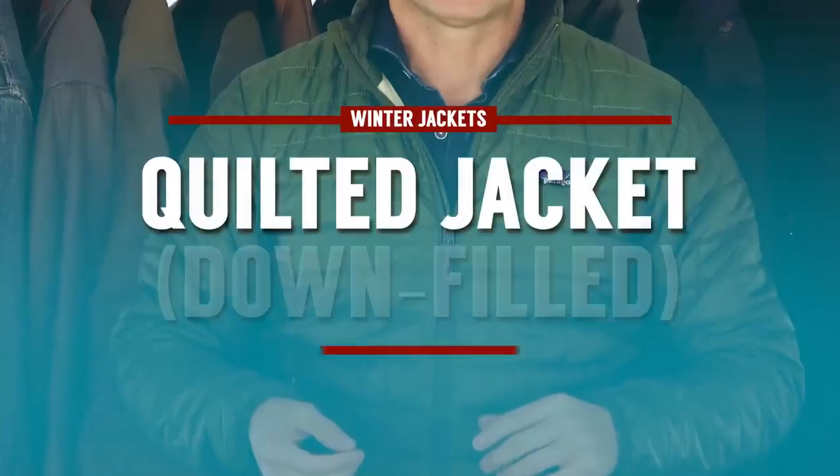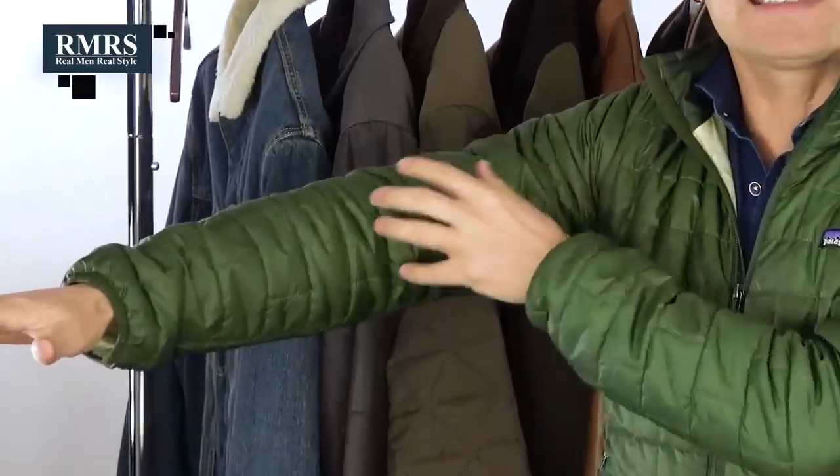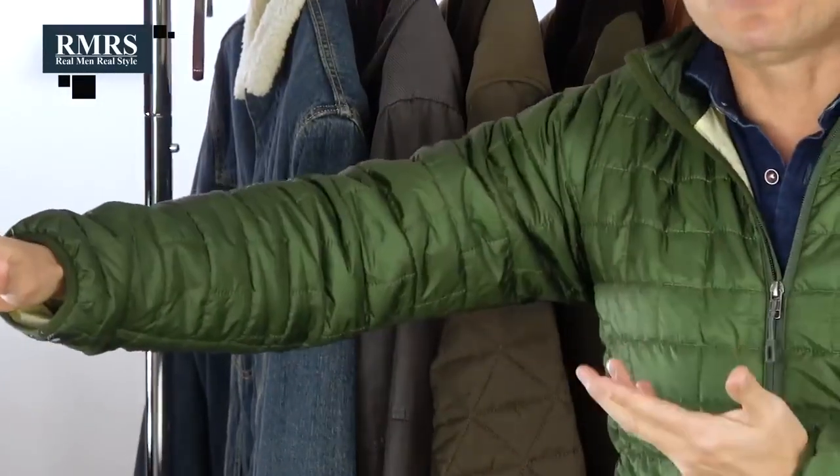First up, we've got this casual sporty down-filled quilt style jacket. Quilt style jackets have individual pockets — great whenever you use something like down, it's going to prevent it from bunching up. Down is a great material for insulation and that's historically why it's been used. I can crush up this jacket, put it at the bottom of my bag, take it with me anywhere, and it's going to do a great job insulating and keeping in the heat. The bad part about down: get this jacket wet and it's going to lose its properties. It's sporty because of the color — the bright green, the bright yellow on the inside, the buttons, the overall zipper, and the design.